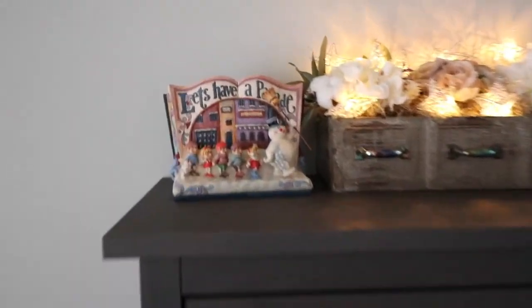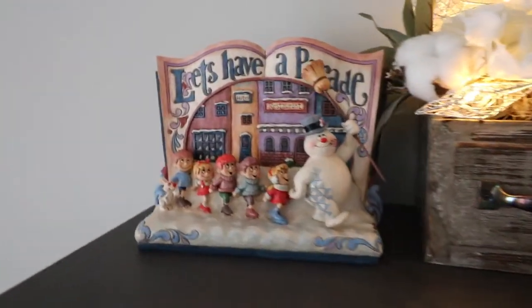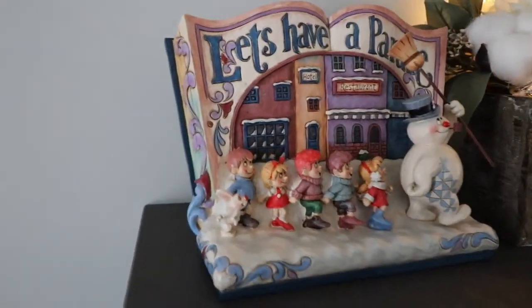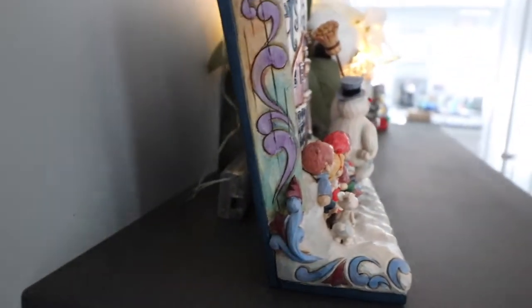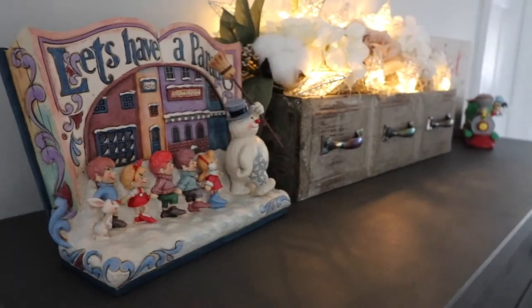Hi everybody, welcome to my Christmas home decor video! To start off, here's my pretty Frosty the Snowman gem — I got this on vacation last Christmas and I absolutely love it, it's so pretty.